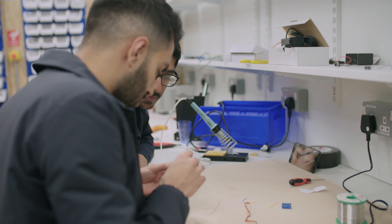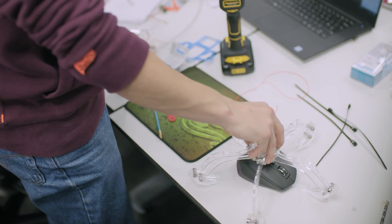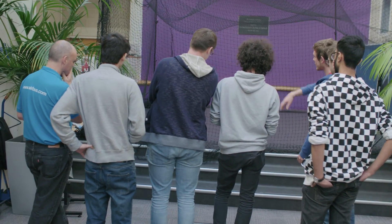Today we're here to build our drones. The design is effectively to fly around and pick up objects using a device that we design. At the moment our teams are designing the device to pick up the objects, and the others are designing how to fly the drone.